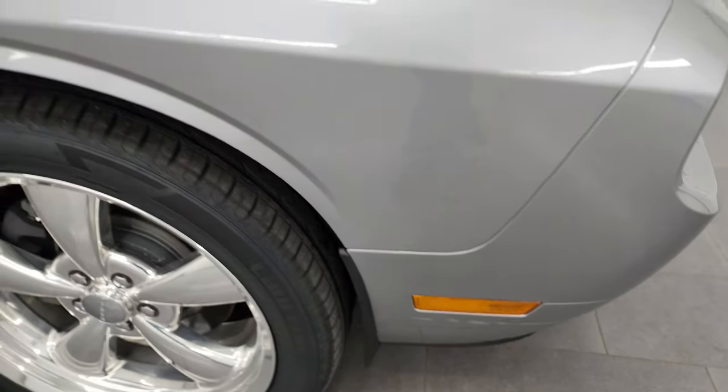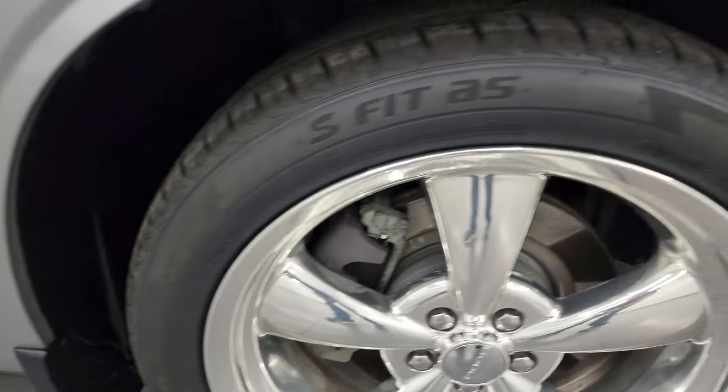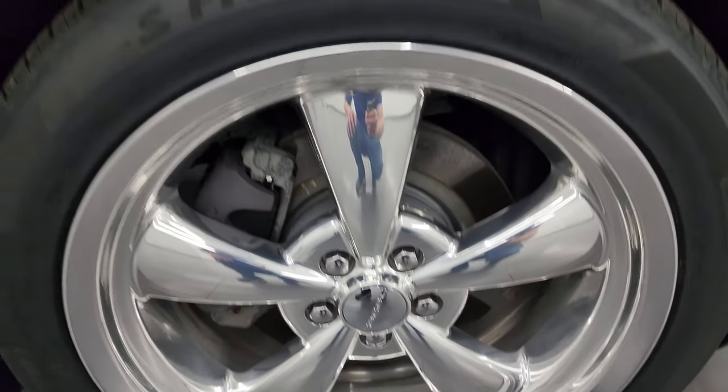Passenger's side front fender is in great condition. Passenger's side front wheel has no major scuffs or scrapes. This one has the billet silver metallic, which has just a little bit of metal flake to it — really an interesting color. It's got a lot of shimmer to it.